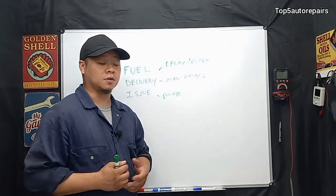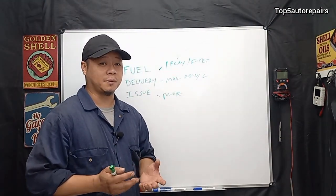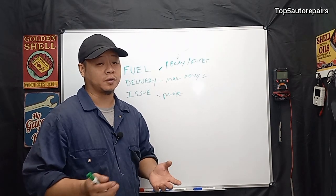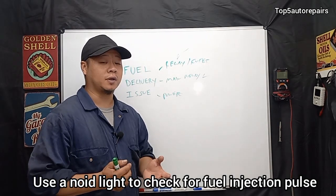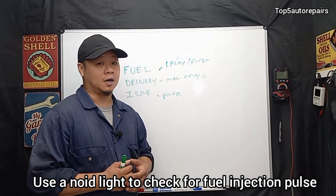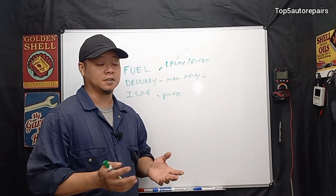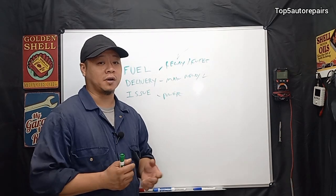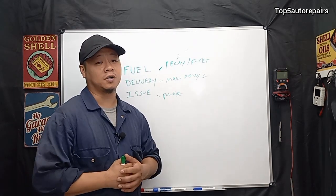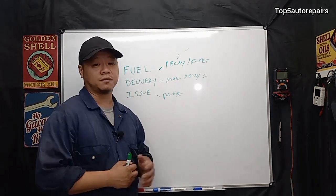Another fuel delivery issue could be bad fuel injectors. It normally takes one, two, or three bad fuel injectors to prevent the engine from starting. You want to get a noid light and make sure you're getting injection pulses going to the fuel injectors. If there are no injection pulses, there's a good chance you have a wiring issue or a crankshaft position sensor that's preventing the fuel injectors from working properly.